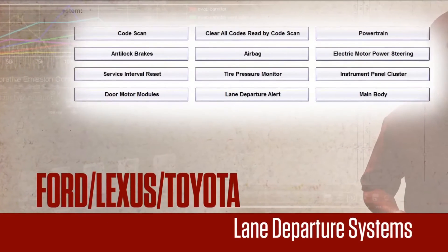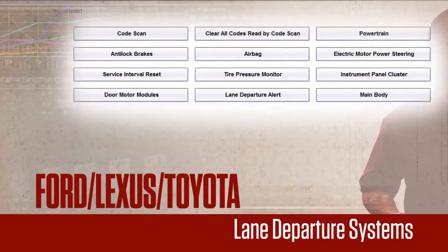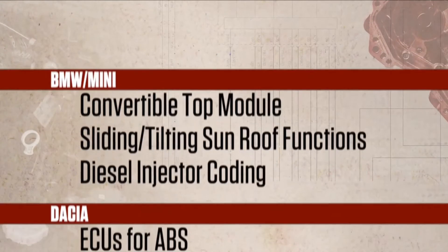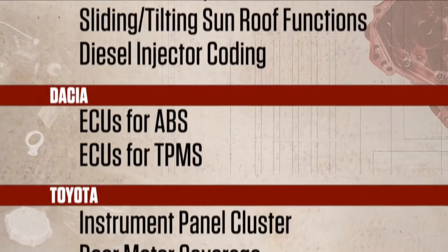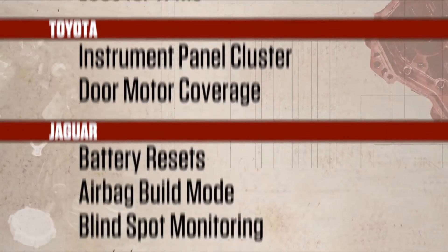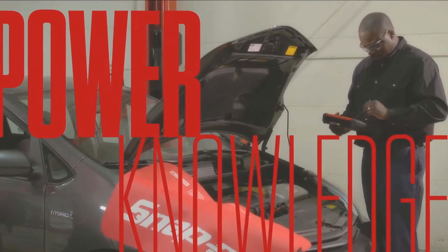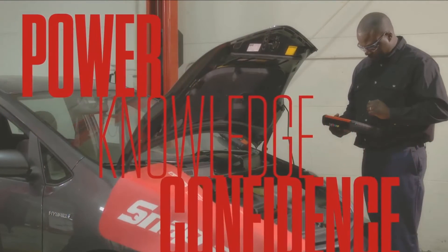Keep up to date with the latest technology, such as lane departure systems that have been added for Ford, Lexus, and Toyota models, bringing you up to speed on the latest new systems being added to vehicles. So much more for BMW, Dacia, Toyota, Jaguar. Somebody stop me! That's the Snap-on Advantage — power and knowledge, which give me the confidence to handle any job.